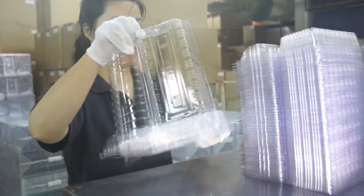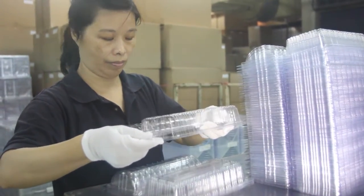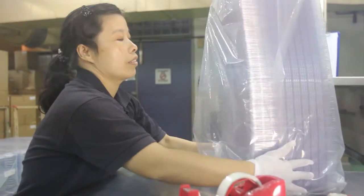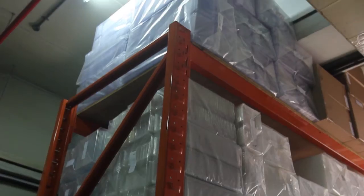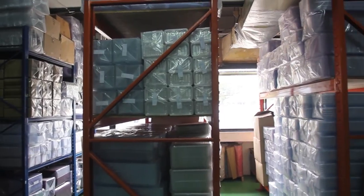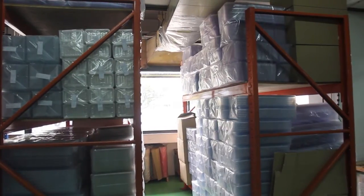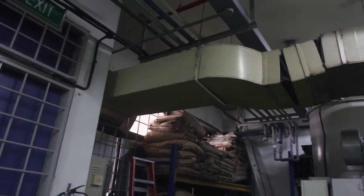There are quality checks to ensure there are no contaminations to the finished products before packing for deliveries. The process is completed in a clean environment where fresh air is filtered before being ducted into the premises.